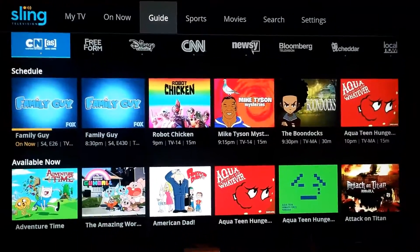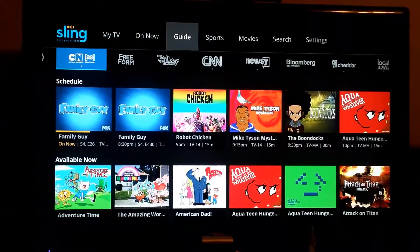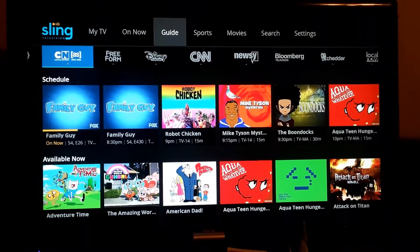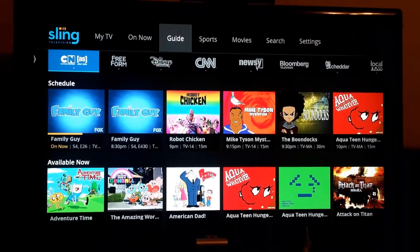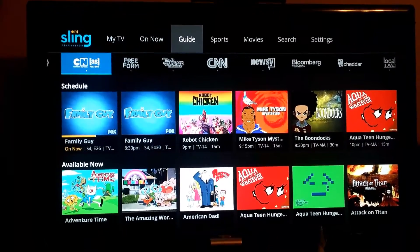What up everybody. Looks like Sling has probably stepped their game up and updated their app. There are already a couple of things I've noticed that have been optimal, so check this out.